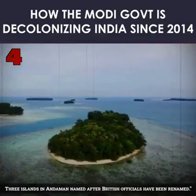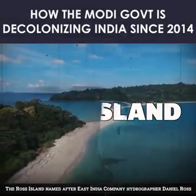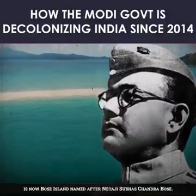4. Three islands in the Andaman and Nicobar archipelago named after British officials have been renamed. The Ross Island, named after East India Company hydrographer Daniel Ross, is now Bose Island, named after Netaji Subhas Chandra Bose.